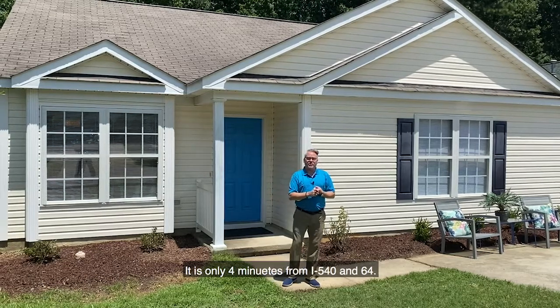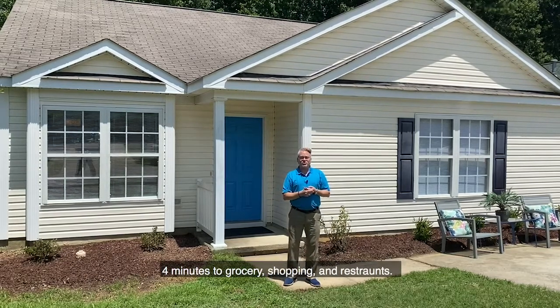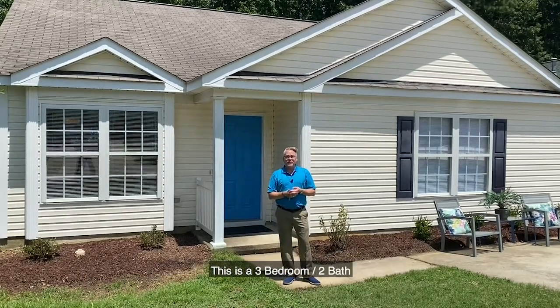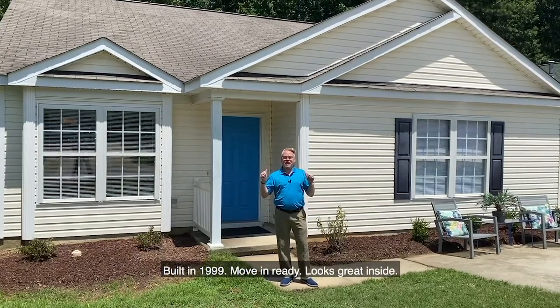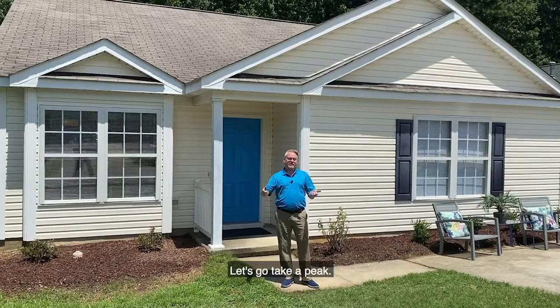It's only four minutes from I-540 and 64, and four minutes to grocery shopping and restaurants. This is a three-bedroom, two-bath, built in 1999. Move-in ready, looks great inside — let's go take a peek.